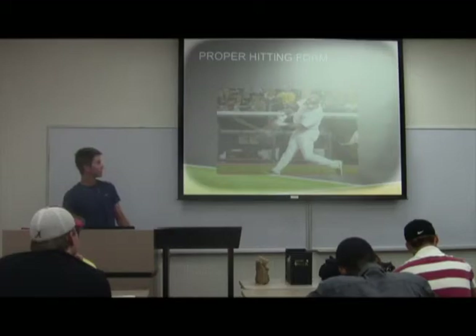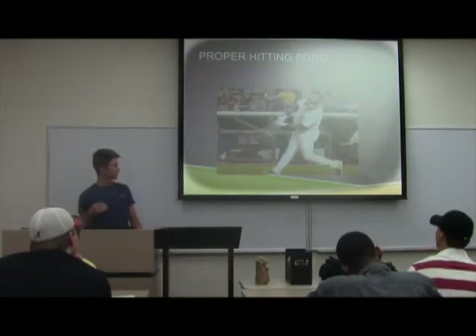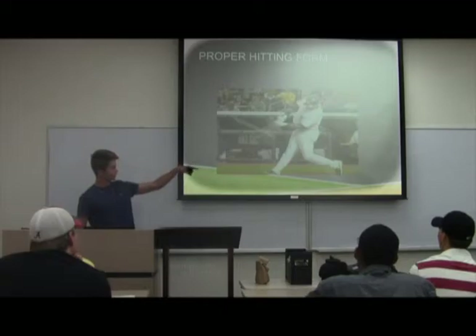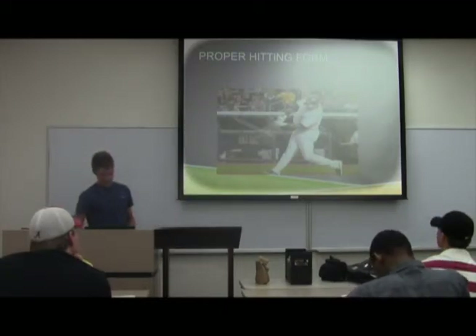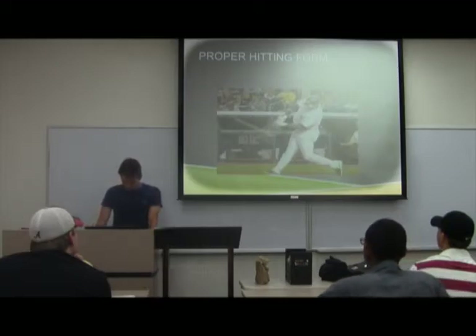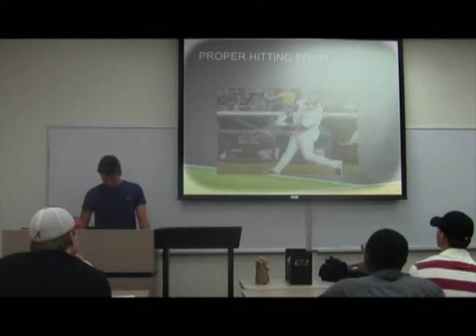Proper hitting form — there's a lot that goes into hitting. That's Robinson Cano, one of the best hitters in the league. You always want your back foot pivoted towards the pitch, and your back leg going straight to provide power and torque. You can see the L shape he has on his back side, and he keeps his hands in, which allows him to get a lot of power. That pitch was probably a home run — it's a beautiful swing.